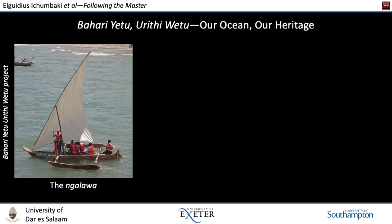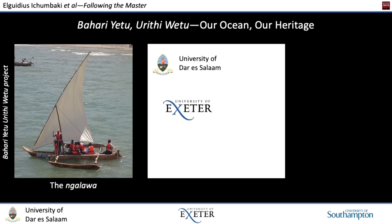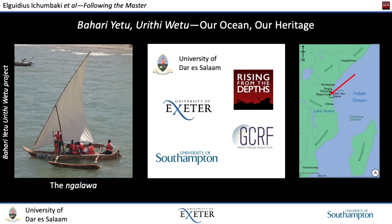The Ngalawa was built for and named after the Bahariyetu Uritiwetu project — in English, Our Ocean, Our Heritage. The project is a collaboration between the University of Dar es Salaam, the University of Exeter, and the University of Southampton. It was funded as part of the Rising from the Depths Network, an initiative of the UK Government's Global Challenges Research Fund. The project centres on the historic town of Bagamoyo, Tanzania, which today is an important centre for fishing, trade with Zanzibar, and tourism. It aimed to document the maritime heritage of Bagamoyo and leverage it for the public good. The Ngalawa build was commissioned to document the construction process, with a documentary film as a public-facing outcome, which has already had its premiere in Dar es Salaam, alongside an academic article currently under review.